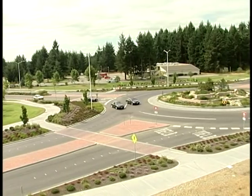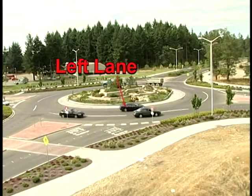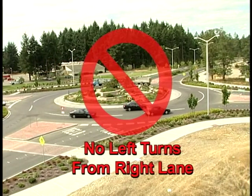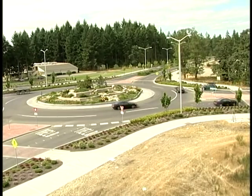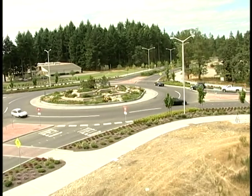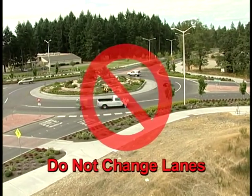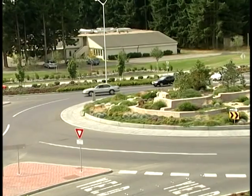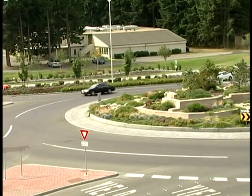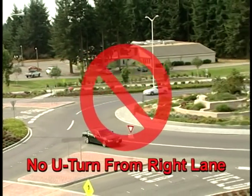In this situation, the vehicle in the right lane cuts off the driver in the left lane intending to exit. Be aware of other vehicles in the lane next to you — they may be unaware of your intended exit. Never change lanes while inside the roundabout. This car in the outside lane is attempting an improper U-turn. U-turns are only allowed in the left lane.